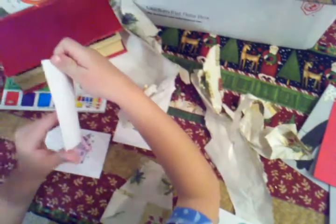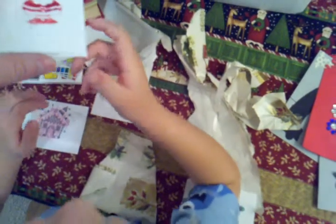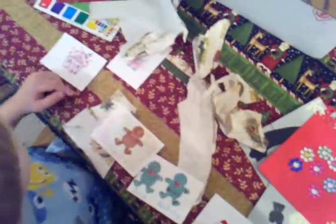Do you need Mama to help? Okay, let's see. There's a lot. Yeah, there's a lot. Look at that one — she colored. Look at all those, Zach. What do we say? Thank you, Daddy. Alright, let's see what else is in the box. Mine! I want this one. I want this one.